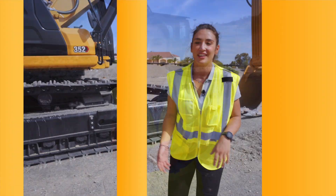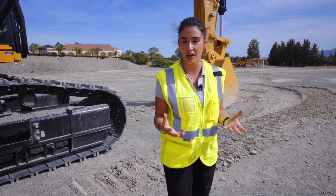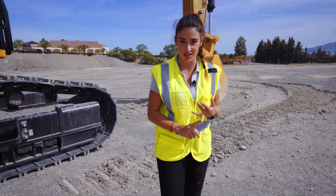Hello, my name is Ana Ojeda Pinzon and I am the product application specialist for large excavators in Europe. Welcome to the 352 walkaround. It is my pleasure to refresh you on some of the key features and benefits of this versatile machine that you're going to be able to find in quarries or on construction sites.